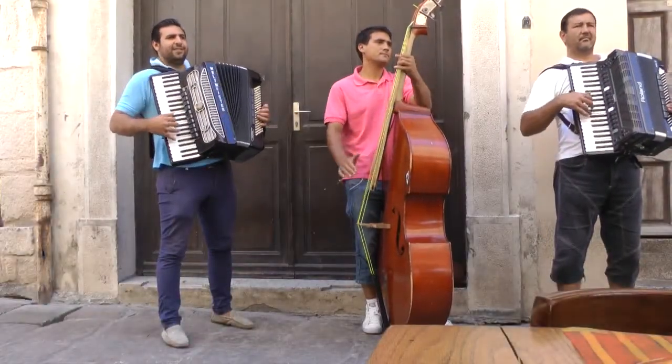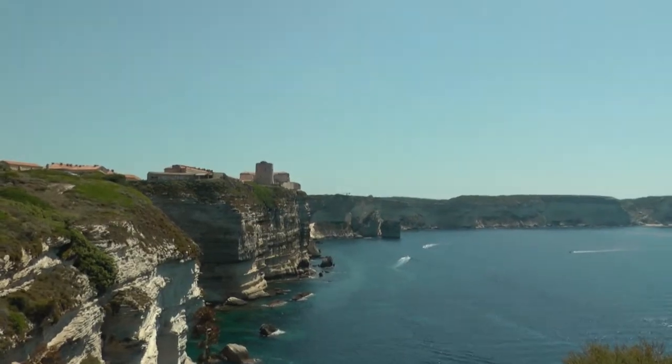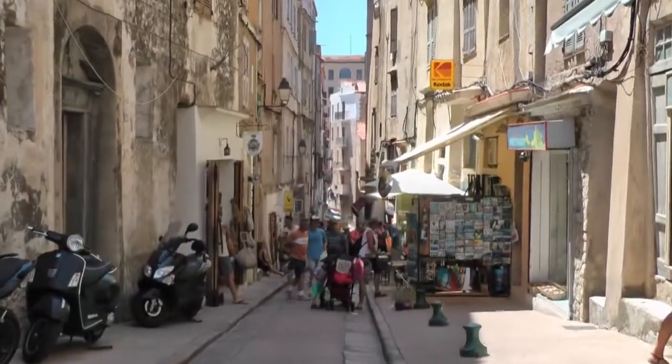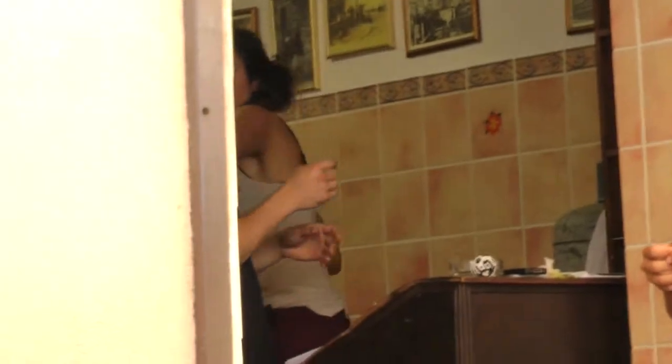Situated just south of the French mainland and just west of Italy, Corsica is one of those quintessential Mediterranean islands that rises up out of the sea like an uncut diamond. Lonely Planet describes it as an island designed for beach lovers, culture buffs, hikers, divers and hopeless romantics.